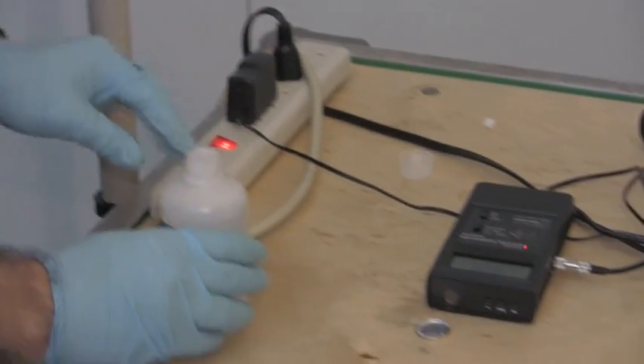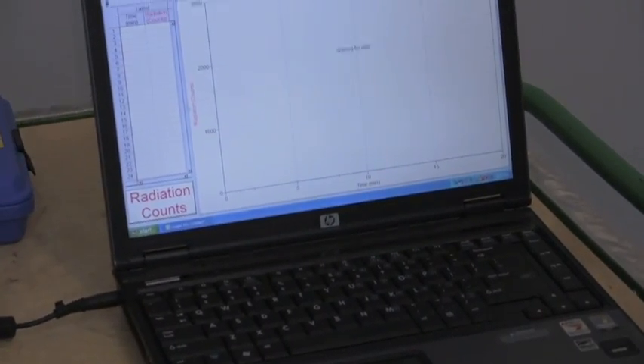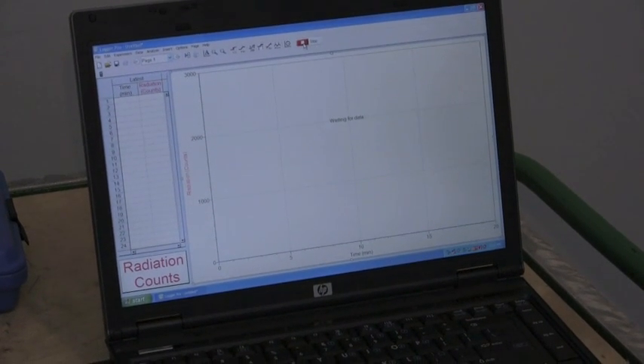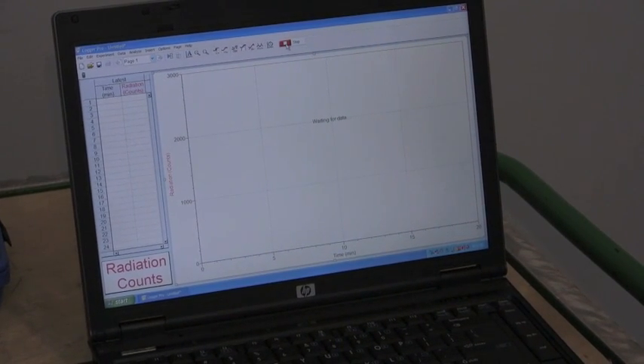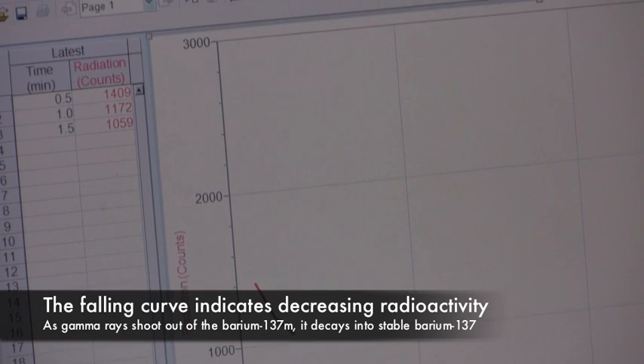Now the radioactive barium is in place. It has a very short half-life of just a few minutes. I'm going to turn on our collector and start to measure those counts. What you're going to see is how the radioactive barium will decay over time. Take a look at our graph. This is basically what's happening in those cores in Japan right now, except it's much, much faster — speeded up because we're using just a single isotope, a single kind of radioactive material called barium-137. This barium-137 has a half-life that's extremely short, just about four minutes.